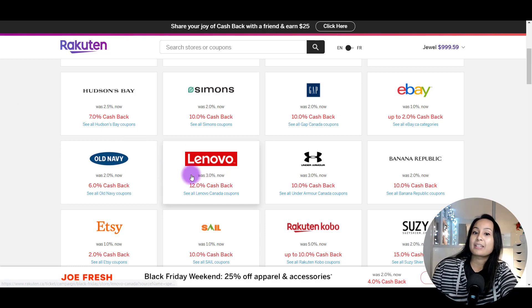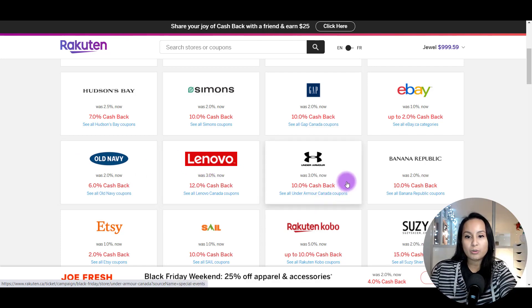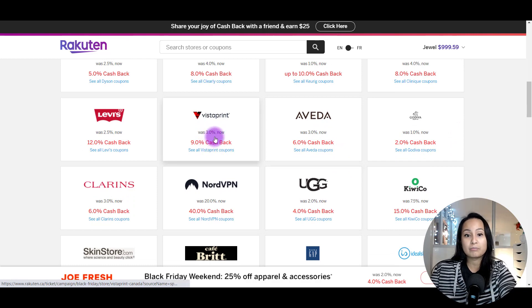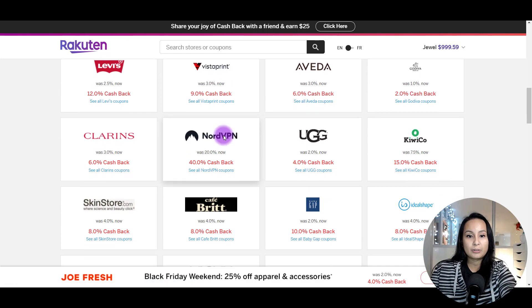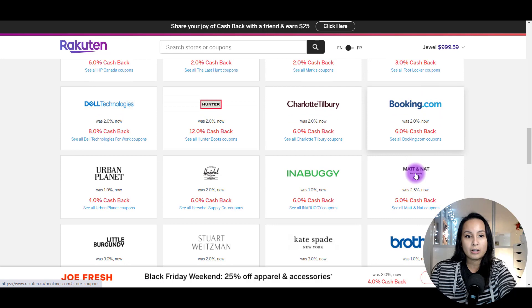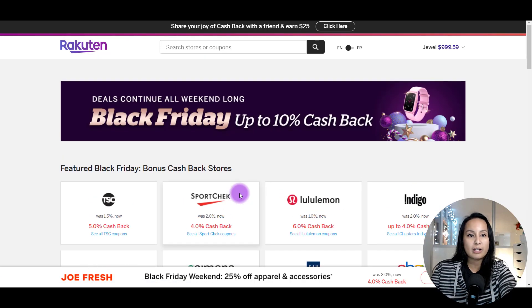If you are in the market for a Lenovo laptop, now would be the time to make a purchase. There's also Under Armour, Etsy, Dyson, Keurig, Levi's, Vistaprint if you're getting some business cards, HP, Mark's Work Warehouse, Foot Locker, and even Tim Hortons gift cards. These aren't the only stores — these are just the featured ones being highlighted for the Black Friday deal.